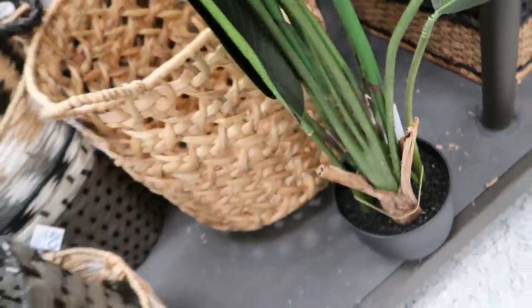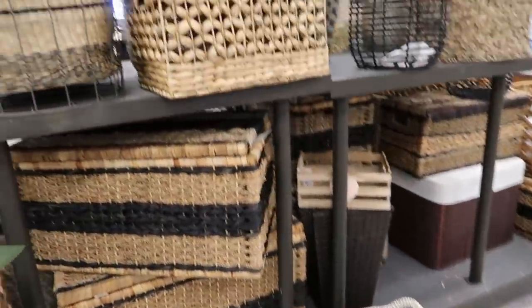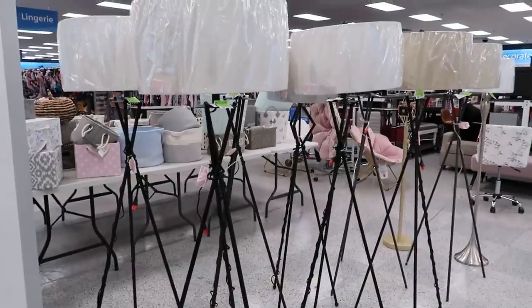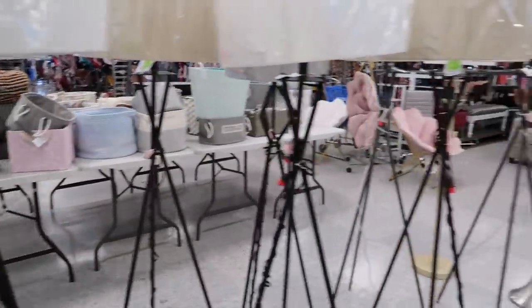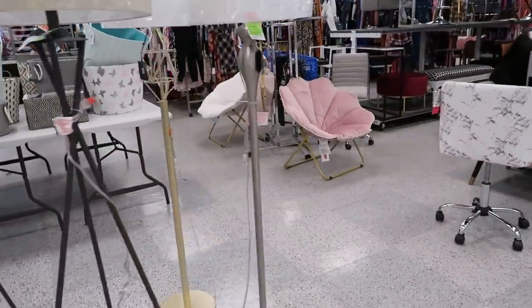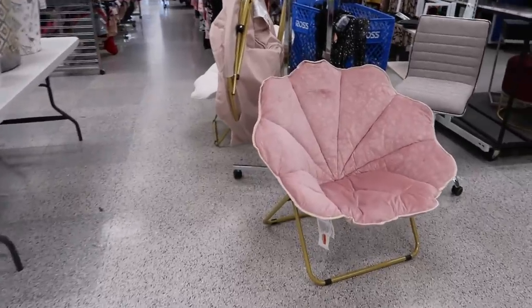I really like that birds of paradise plant. I believe it was $49 — either $39 or $49. I thought it was really pretty; just put it in a different pot and it'll work out perfectly. I'm kind of mad at myself for not picking it up. They also had some lamps for $44.99, and little chairs and stuff back here.